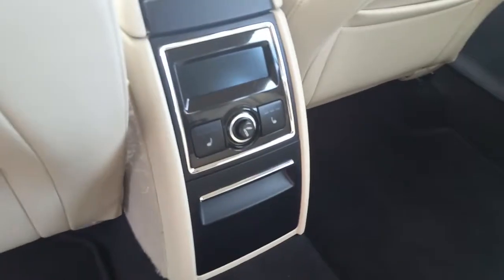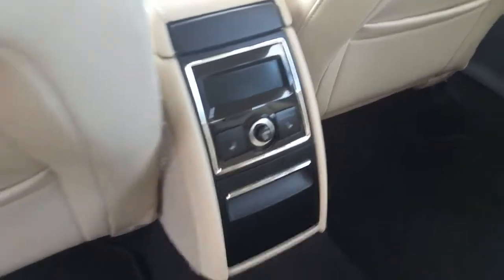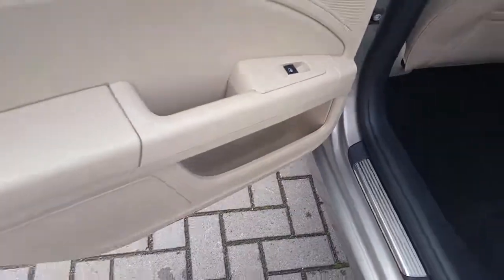This vehicle also features rear heated seats, rear storage, and electric windows.